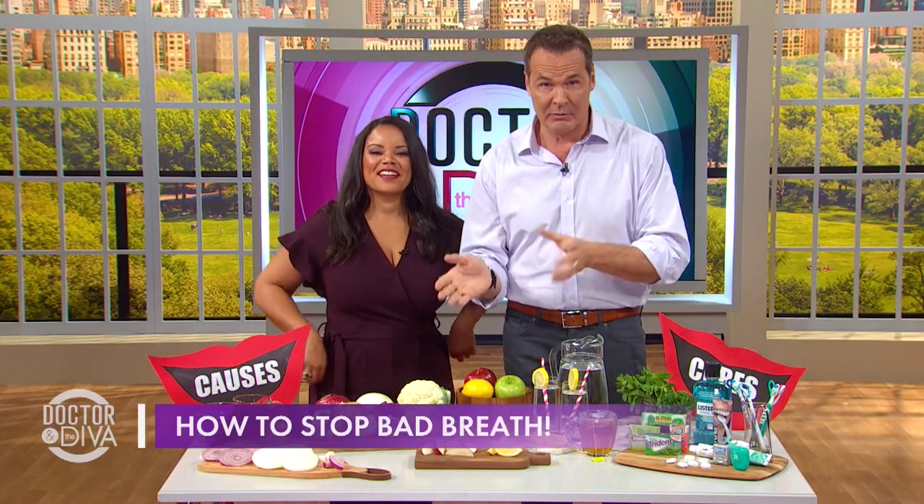Welcome back to Fresh Start Friday. Right now we're going to give you all a fresh start and some fresh breath. Let's talk about what causes bad breath and how you can get rid of it.